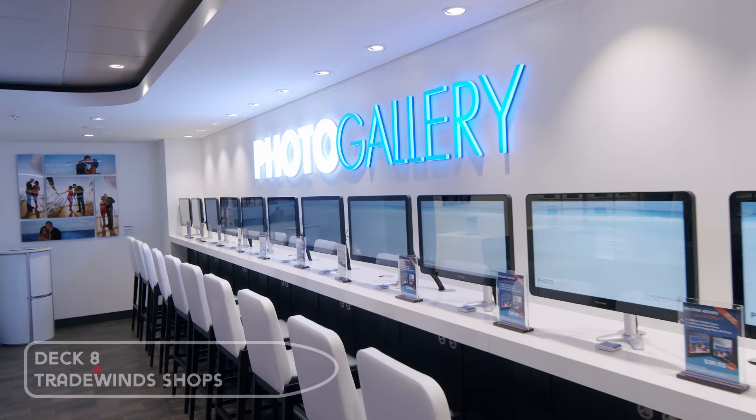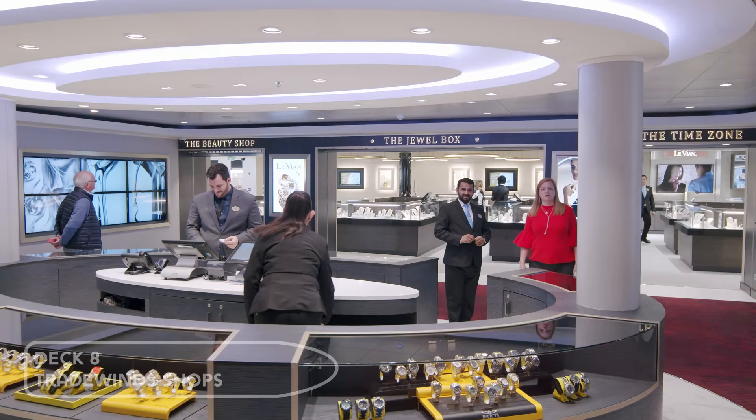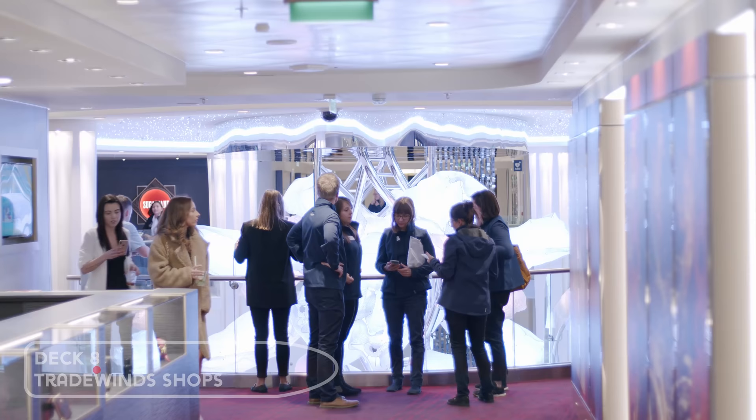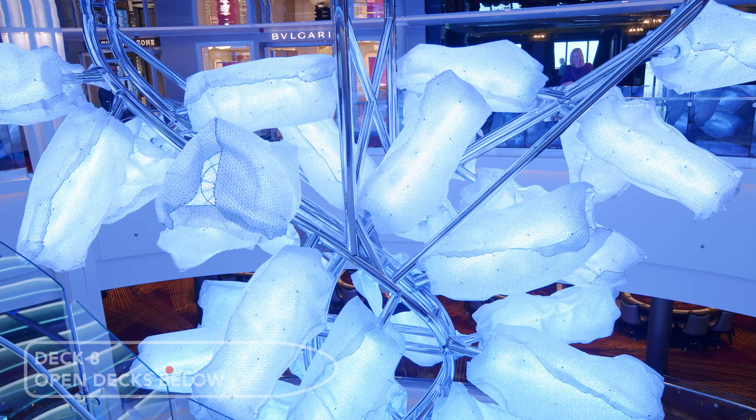Towards the centre of the ship you'll find the photo gallery and the Tradewinds duty-free shops. The new rose-themed chandelier covers three decks in the centre of the ship — it's huge and really beautiful.